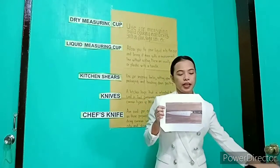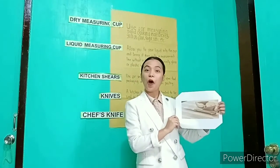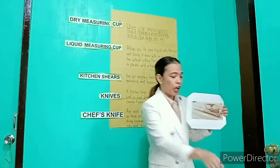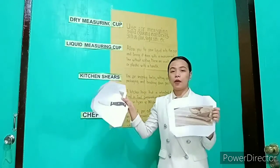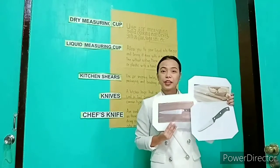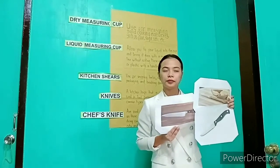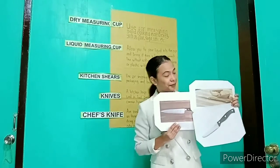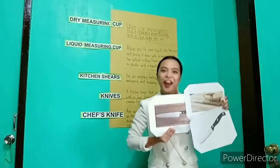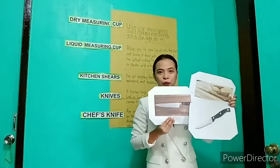Next picture — the name of this tool. Okay, very good. This is a paring knife. So these three pictures, which tools do they belong to? Okay, very good. These are the casting tools.